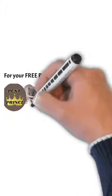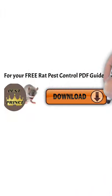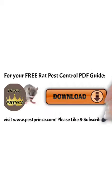For your free rat pest control guide, please visit www.pestprints.com and download it. Please subscribe and like, and we will see you in the next video. Thanks!